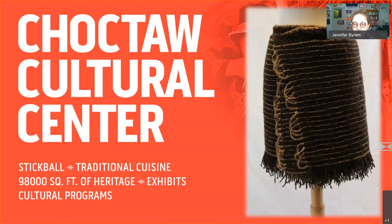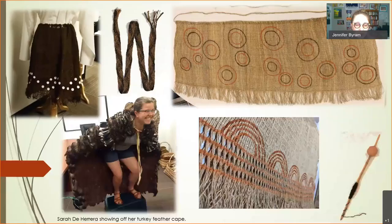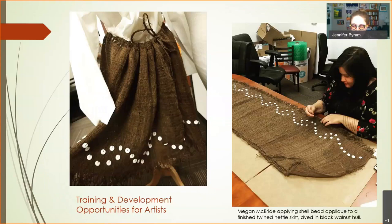We want to keep making things and learning through this group. Here are some other textiles we worked on that year: a skirt with shell bead applique, a skirt painted with red ochre and black walnut hull dye, Sarah de Herrera made an amazing turkey feather cape, and there's a sash made from dogbane dyed with black walnut hulls. We're still learning and trying to get some of the tools right — it's training for us to get better at these techniques by working with the materials and looking at earlier descriptions.